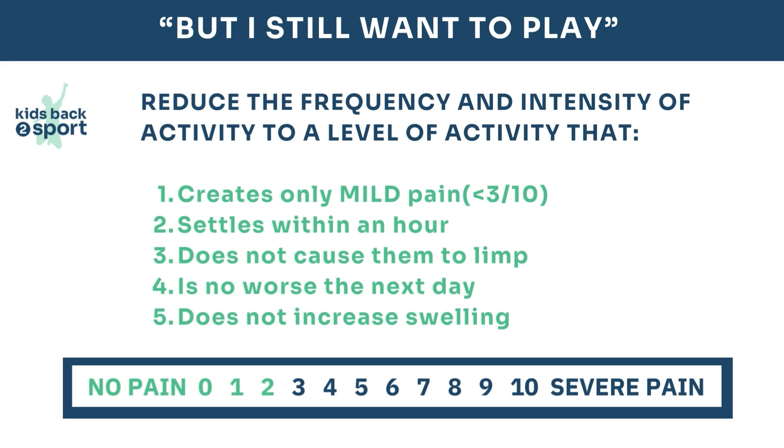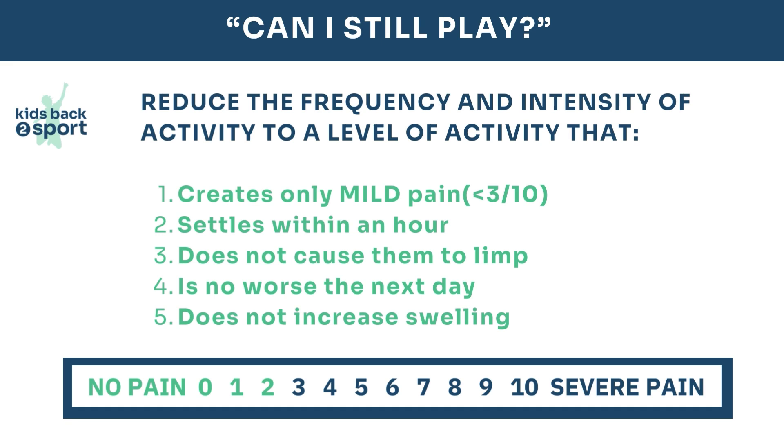Ask them these questions: How much pain are they in? Score it from 0 to 10, where 0 is the least pain and 10 is severe pain. Many children struggle with this concept, so introducing mild, moderate, or severe can be helpful. Importantly, does it settle within an hour of stopping activity? Does it make them limp or have to play differently? And is it worse the next day or does it swell? If it settles within an hour, doesn't cause them to limp, there's no increase in swelling, and it's no worse the next day, then they can often continue to play within that mild amount of pain.